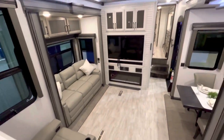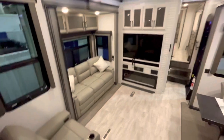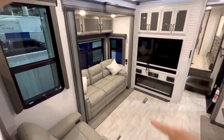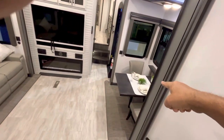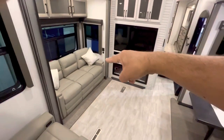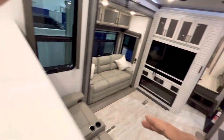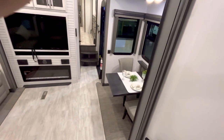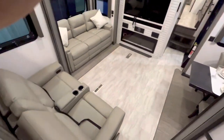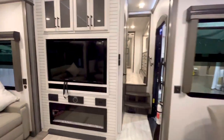Here is the entertainment wall. Some storage up top. You've got the sofa that makes into a bed, but they did something different — this is a triple-wide sofa and then a dinette. Some of these will just have a double-wide sofa and a dinette, or no dinette at all, just a bar. But here you've got an actual dinette with four chairs.